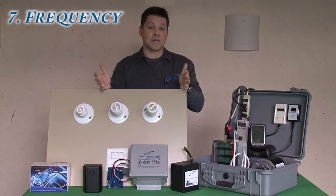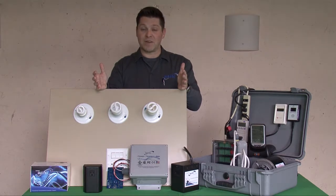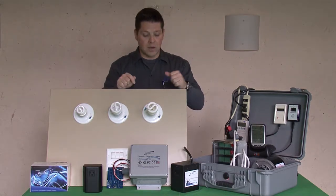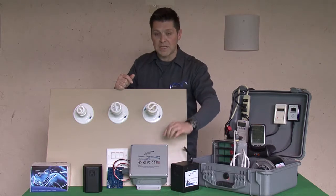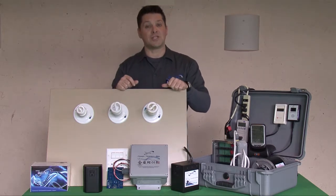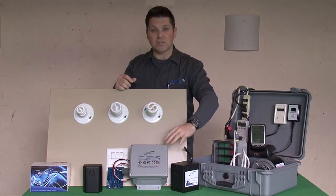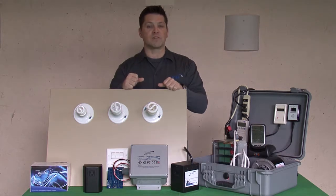So quickly again: volts, amps, watts, electromagnetic fields, total harmonic distortion, Ohm's Law of Resistance, and frequency. The Power Perfect Box was designed as a whole-home energy management system — specifically designed to affect all seven attributes of alternating current.